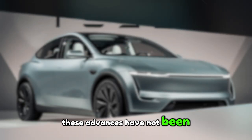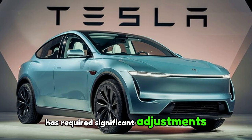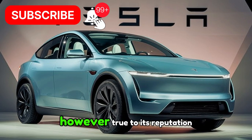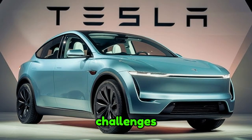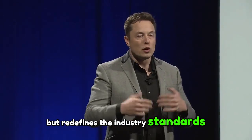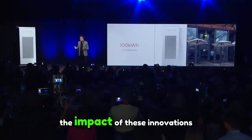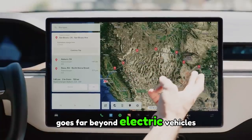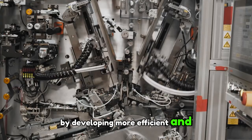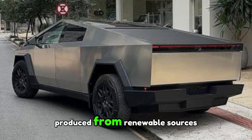These advances have not been without their challenges. Adopting manganese on a large scale has required significant adjustments to Tesla's manufacturing processes. However, true to its reputation, the company has turned these challenges into real opportunities for progress. The result is a battery that goes far beyond a simple improvement — one that redefines the industry's standards, offering a revolutionary innovation in the way we think about and use energy. By developing more efficient and durable batteries, Tesla is actively participating in building a more sustainable energy system, capable of storing and optimally using electricity produced from renewable sources.